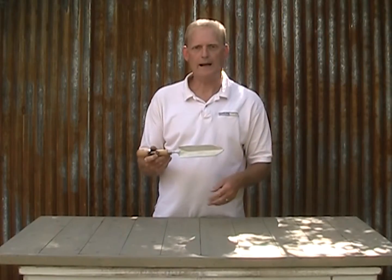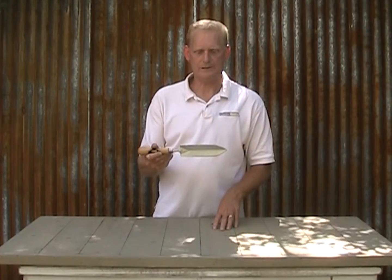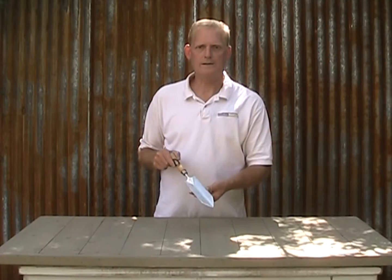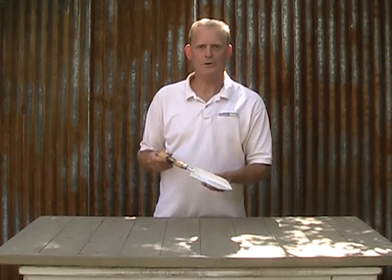This weeding trowel is about 13 and a half inches long. The blade is 2 inches wide by about 7 inches. And like all Sneeboer tools, this one's hand-forged from hardened stainless steel and comes in your choice of ash or cherry handle.